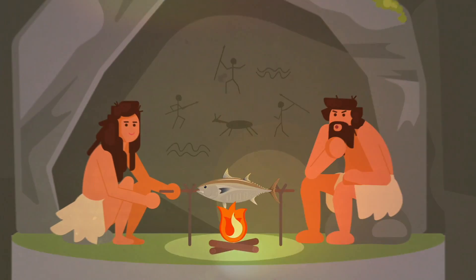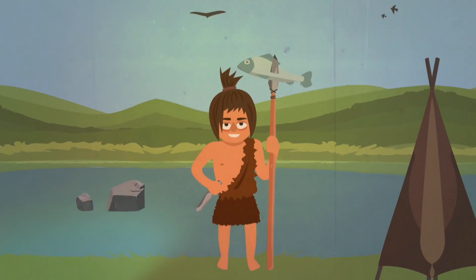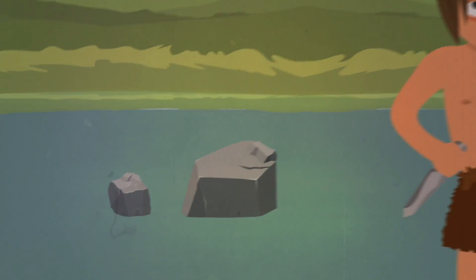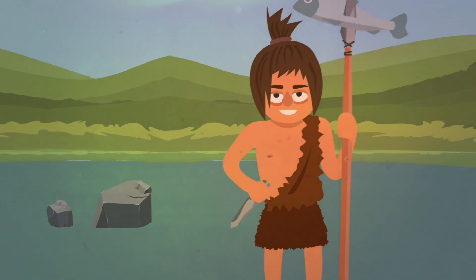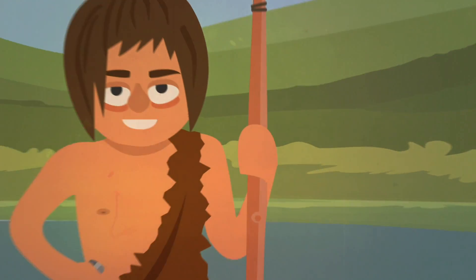Now you might wonder, well what do wrinkles do? Early man used to have fish as a big part of their diet and they would hunt for fish, standing on rocky pools and rocks, throwing spears to try and catch fish. When you get wrinkles on your feet and on your fingers,